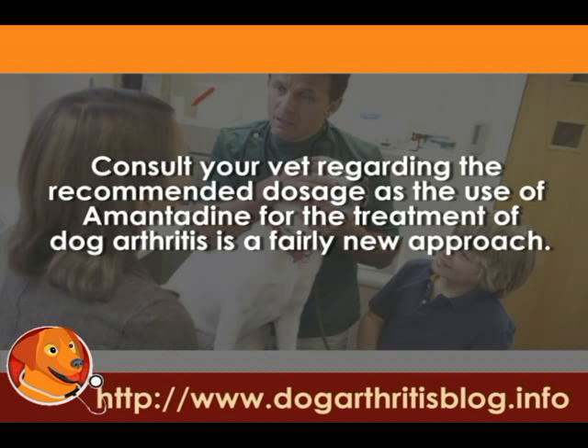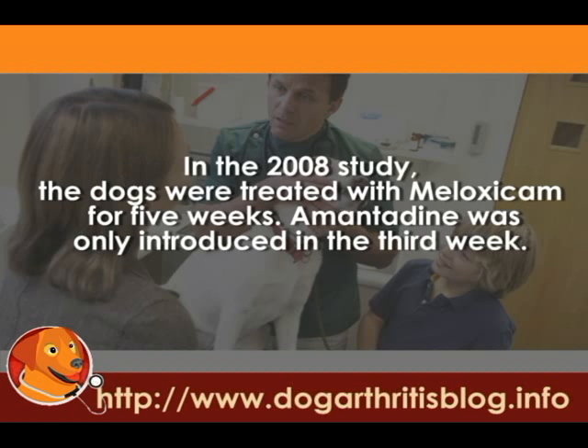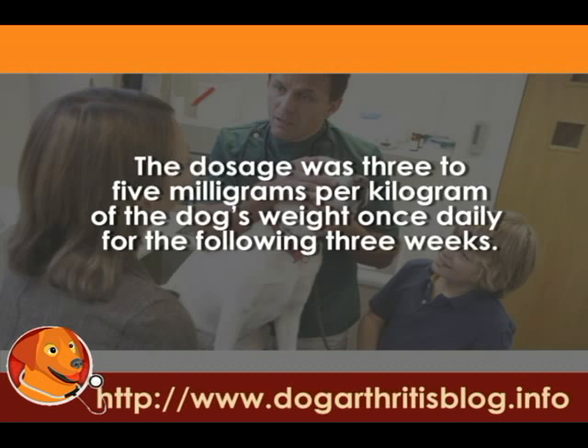Consult your vet regarding the recommended dosage, as the use of Amantadine for the treatment of dog arthritis is a fairly new approach. In the 2008 study, the dogs were treated with Melaxacam for five weeks, and Amantadine was only introduced in the third week. The dosage was 3 to 5 mg per kg of the dog's weight, once daily, for the following three weeks.